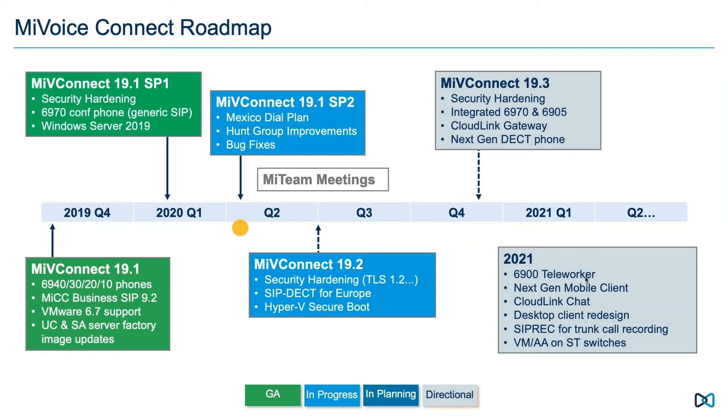The main item in SP2 is support for Mexico's new national numbering plan, which required changes to dial plan handling within the switch plus an adjunct application to handle call restrictions for certain mobile call types. If you're a US organization with MyVoiceConnect locations in Mexico, take note of the upcoming release notes and product bulletin. SP2 also delivers additional bug fixes around phone reboots and audio issues.